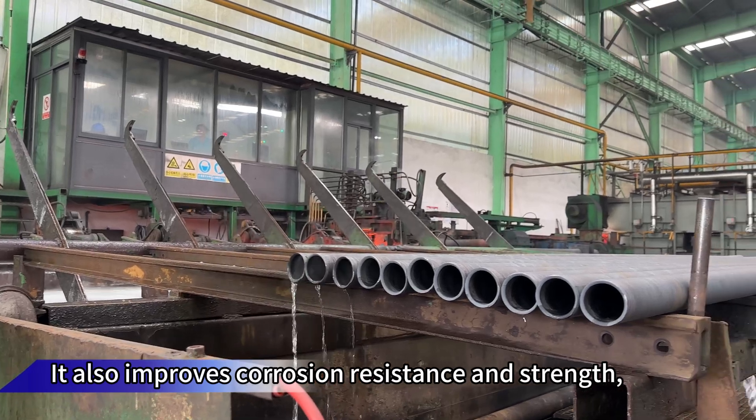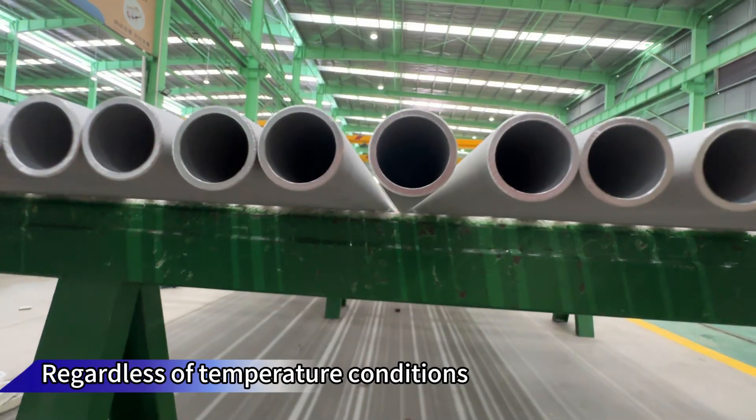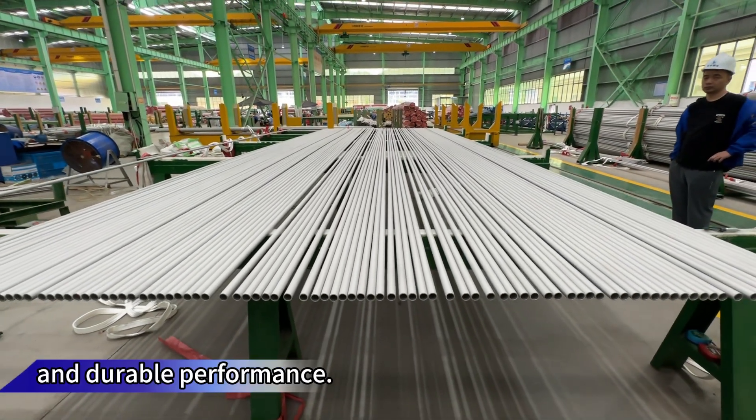It also improves corrosion resistance and strength, making it essential for modern manufacturing. Regardless of temperature conditions, perforated stainless steel maintains reliable and durable performance.